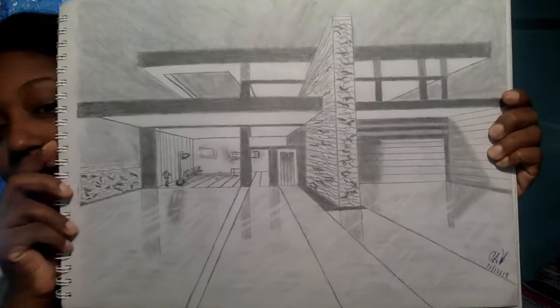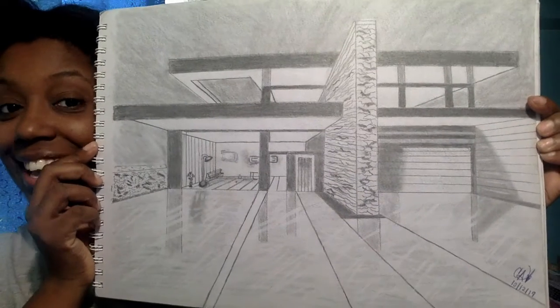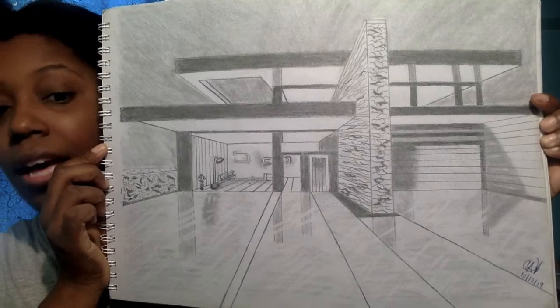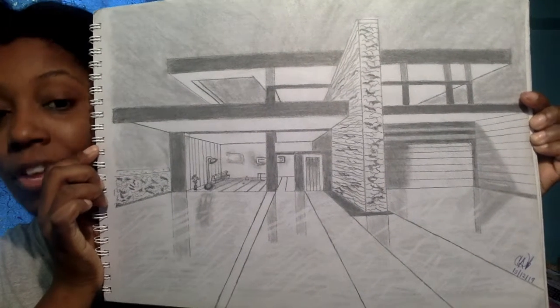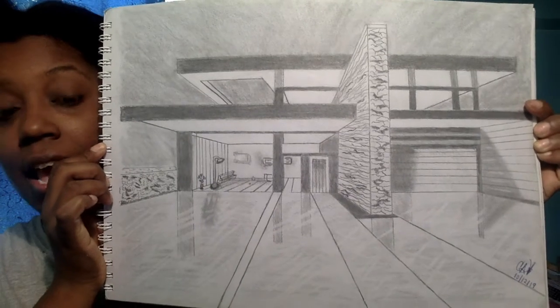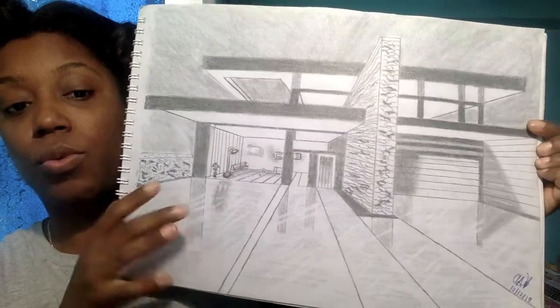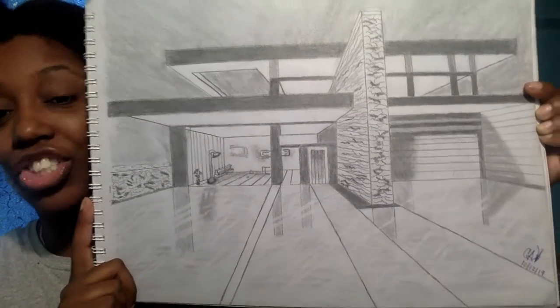I did that like three days ago, and this one came out extremely nice. This one took me about two and a half hours. And I love this house too. This is one-point perspective — just being able to look at the house from the outside and see what's going on inside of it. I really, really like this. It's classy, it's big. I like the wall, the texture of the wall. I like the floor and how it's glossy and it's shining.